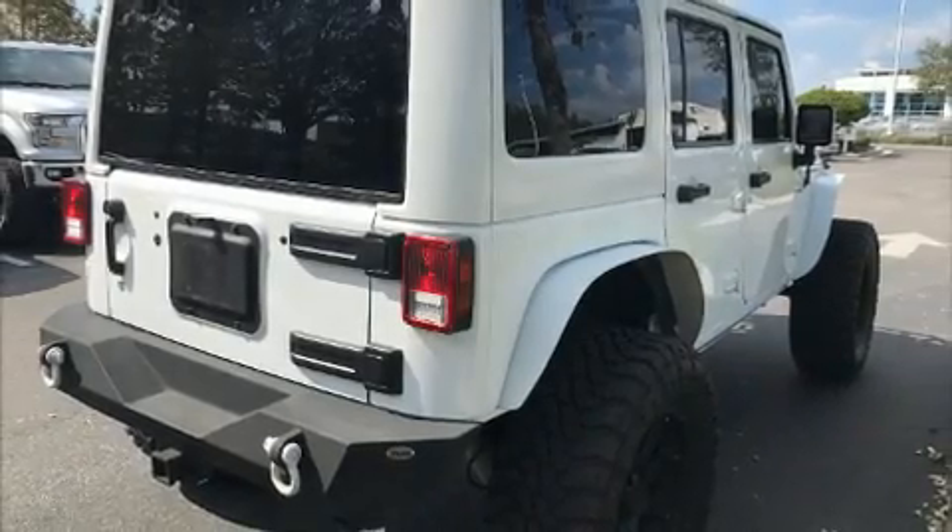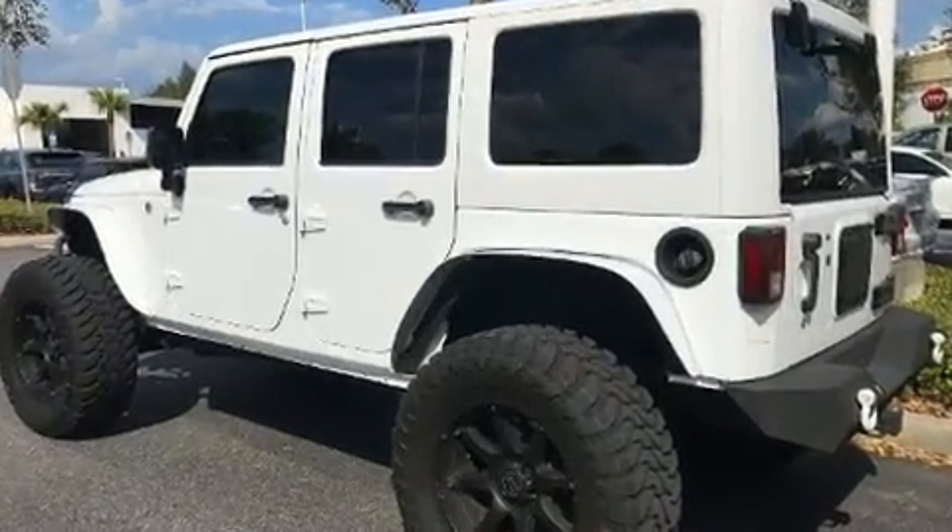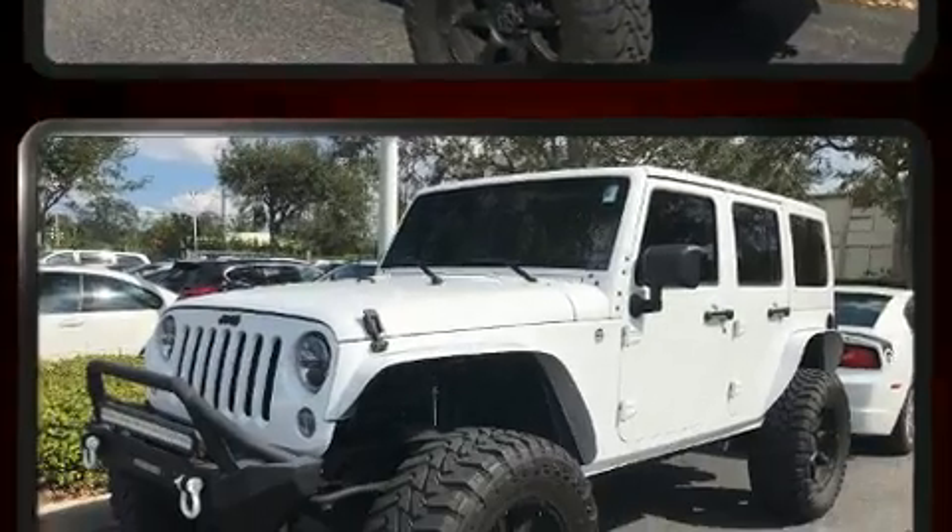You can expect a lot from the 2015 Jeep Wrangler Unlimited. With less than 30,000 miles on the odometer, this four-door sport utility vehicle prioritizes comfort, safety and convenience.